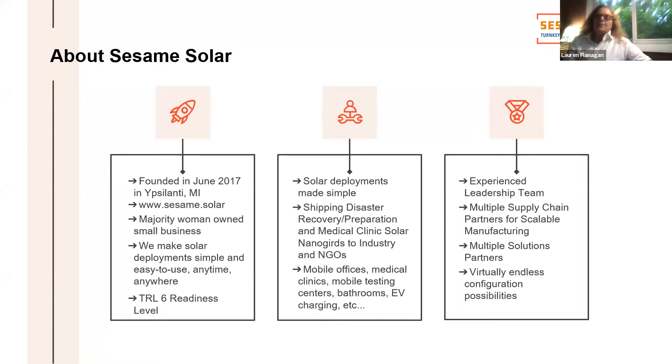We cover everything from disaster preparation, rapid response, mobile medical clinics, command centers, offices, mobile laboratories, laundries — pretty much put anything inside. We have an experienced leadership team, scalable supply chain partners, and multiple solution partners. We've got significant traction — right now about $3 million in orders in hand just in July, so we think we're going to have a great year. We've deployed widely to commercial customers, most significantly in the telco and broadband space and Caribbean applications, and we're just beginning our DoD opportunities.